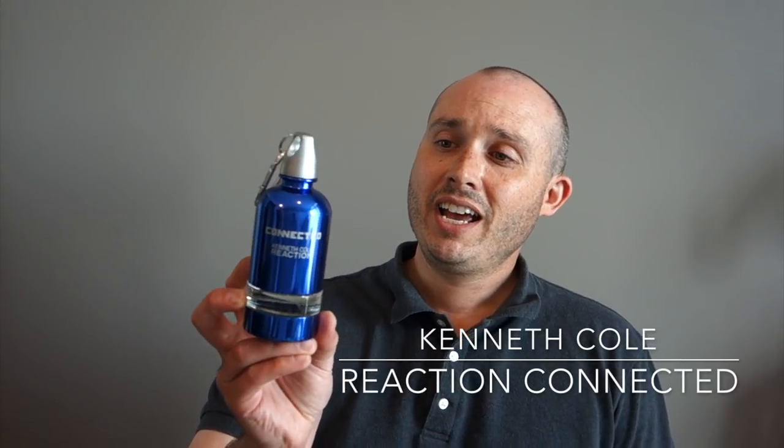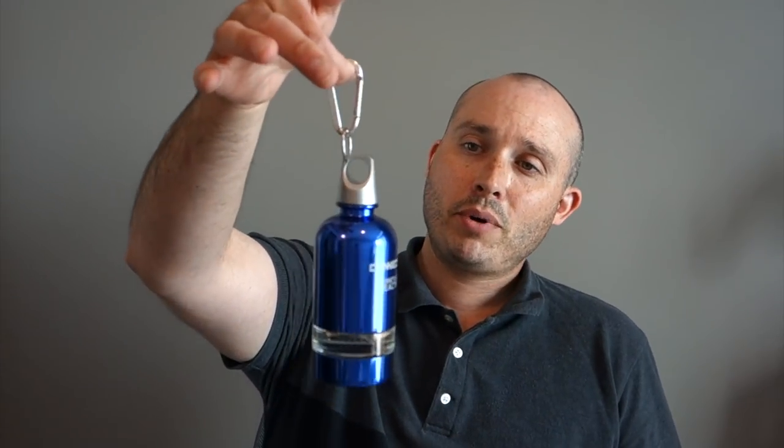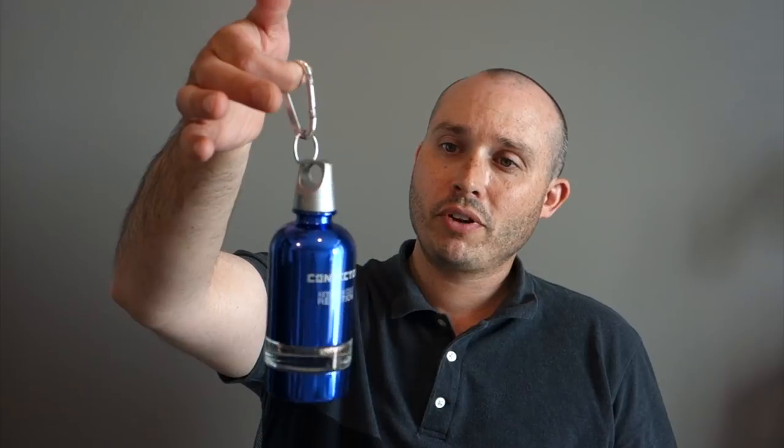Next scent: Kenneth Cole Reaction Connected. This is a very interesting looking bottle — I don't know if it's supposed to be like a thermos, but you do have this clip you can remove. I'm not a big fan of the clip itself, but the juice is actually quite refreshing. It's got fruity notes and a tropical aromatic feel. This is like a feel-good scent — it makes you feel happy. It's just a laid-back, casual, cool vibes type of scent.